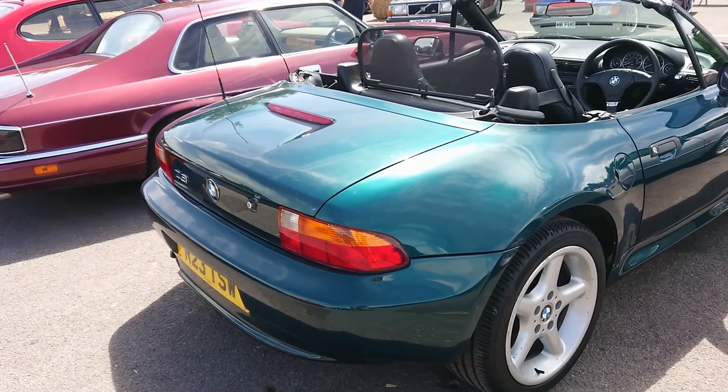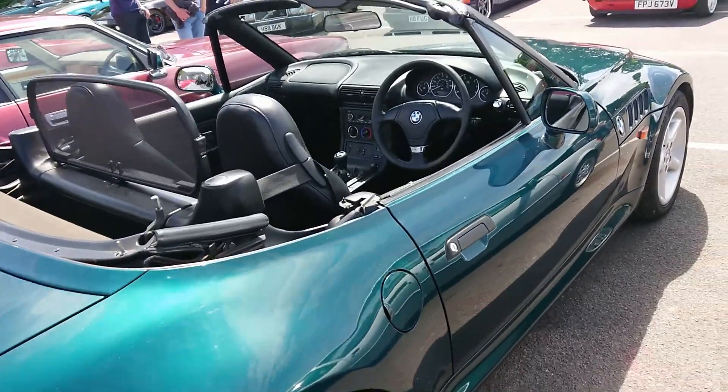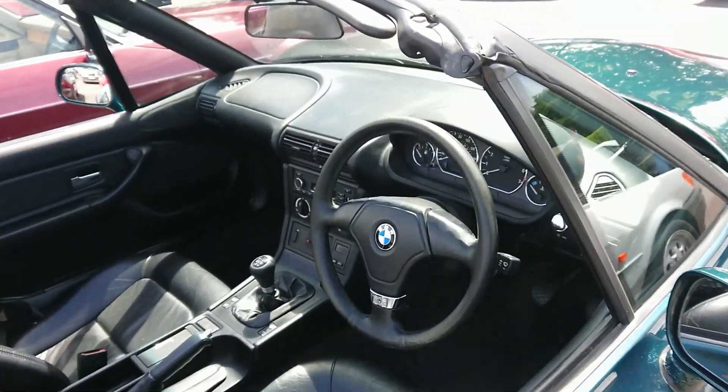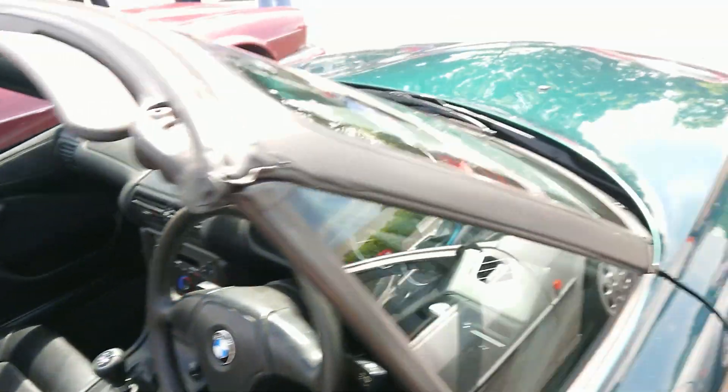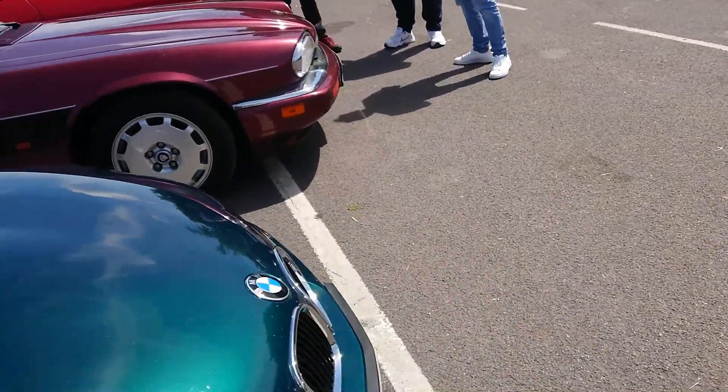BMW Z3, quite an early one — 1997-1998 registration. I have done one of these on Central Secondhand Classics, belonging to Mr James Martin from the JM on Cars channel. He very kindly let me have a go in that.